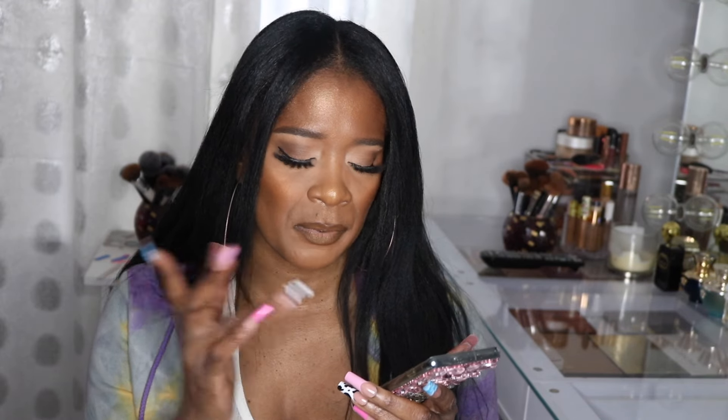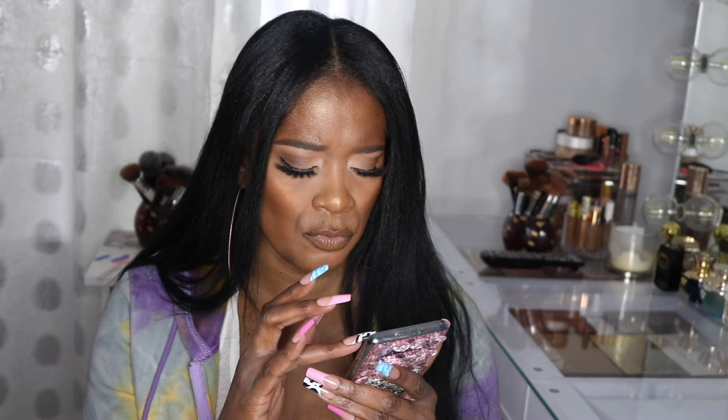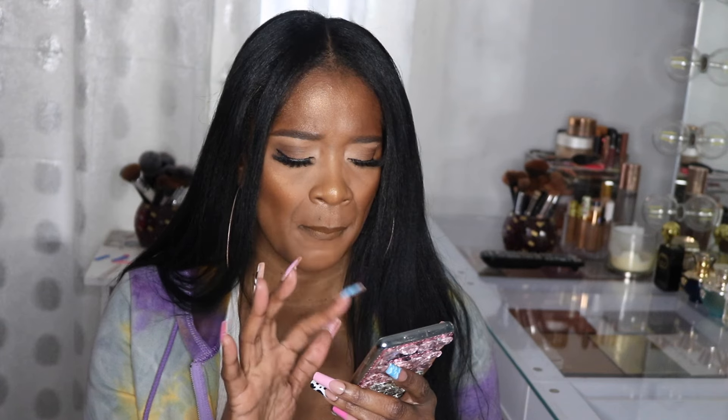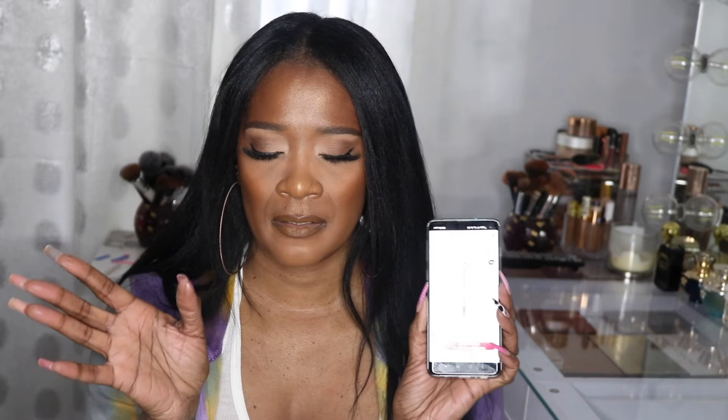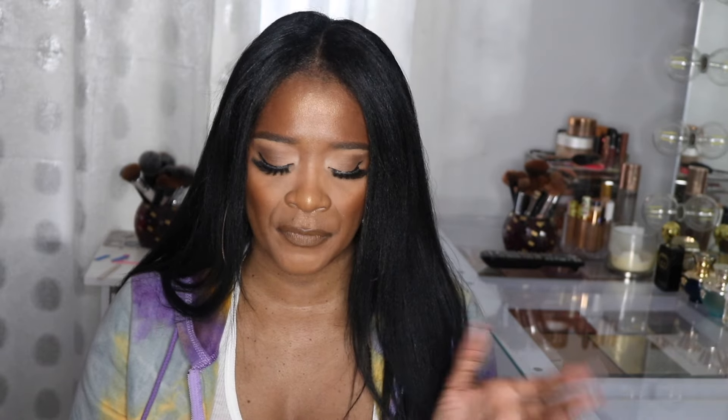The Charlotte Tilbury setting spray is $38, 20% off. I also wanted to repurchase the Makeup Forever eyeliner in black — it was in my favorites from last week. I love it so much, I wear it every day and I'm wearing it today. It doesn't bleed, it doesn't smudge, it's just beautiful. I really like this pencil so this is the best time — it's $24.